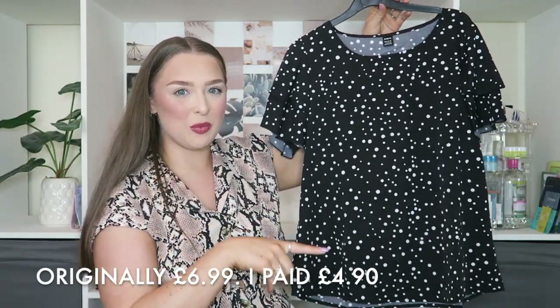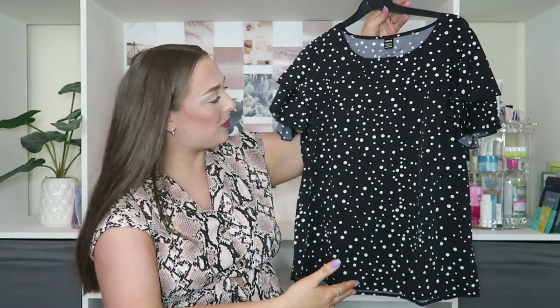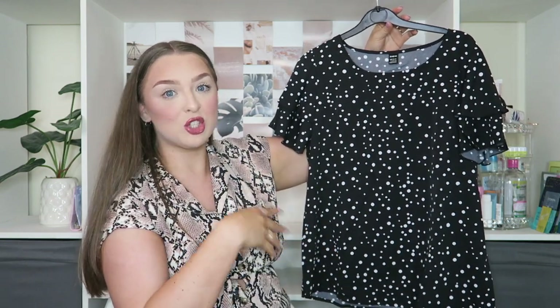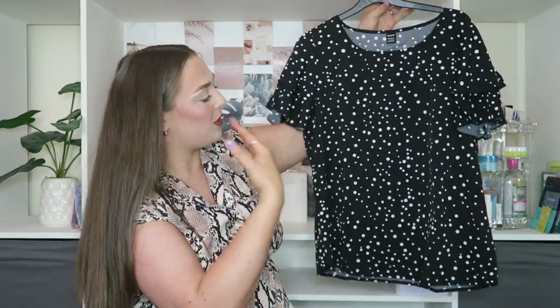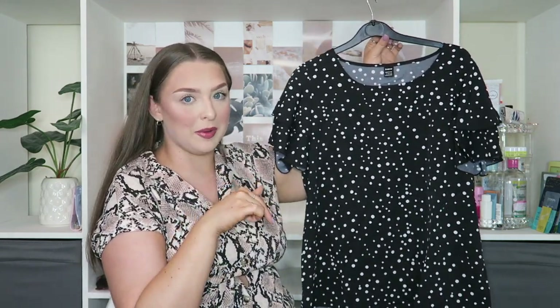You have seen this shirt before — it's the white one I showed you earlier, but this is the black version. If I like something, I will now buy it in a few colours because different colours go with different things and make up different outfits. This is just the black version — I will say this is polka dot and not Dalmatian print like the white one.